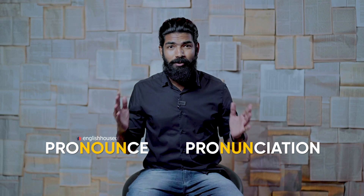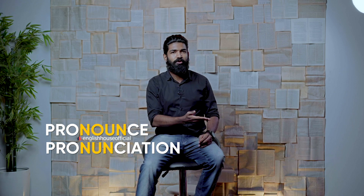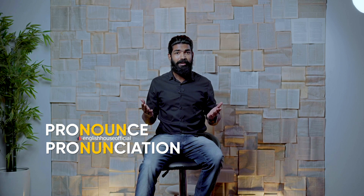It's not 'pronounciation', it's 'pronunciation'. If I bring a person who still mispronounces the noun form and ask him to write it down, he will definitely write it with an extra O — because that's why he mispronounces it.